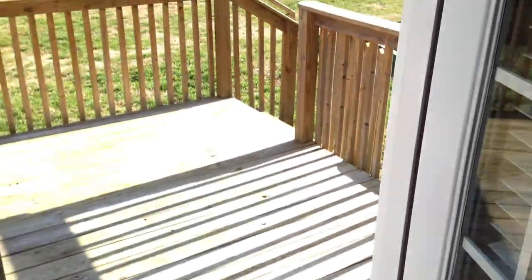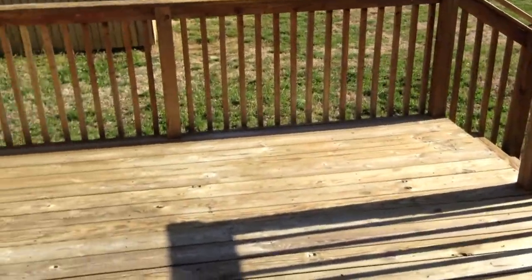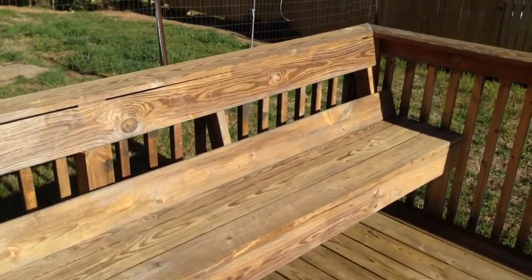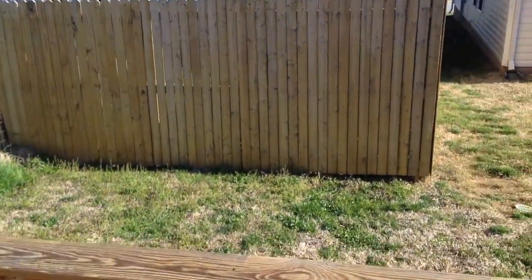Back into the living room — this door leads to the back deck. It's a good-sized back deck and it does have built-in seating here. And a look around the backyard.